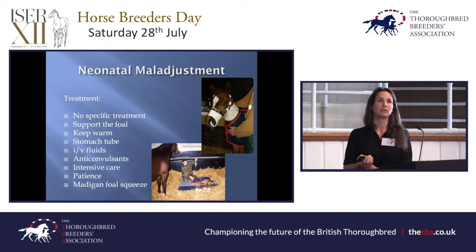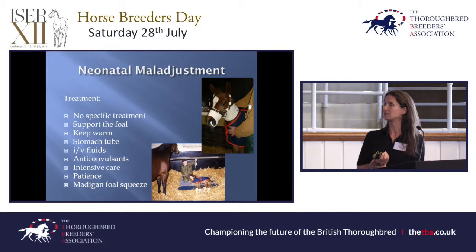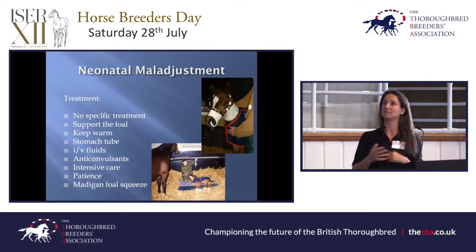Our approach has been to support the foal. Usually 80% of these will recover and go on to lead normal lives — group winners have started life as dummy foals. The foal needs to be kept warm; we might have to stomach tube it with milk and often put in indwelling nasogastric tubes so we're not constantly having to disturb it. We might need to give IV fluids, and in serious cases where they start to seizure, give anticonvulsants. It requires a lot of intensive care, patience and time — it's always in the middle of a busy season and you can't spare the staff or the expense. These foals can take days, sometimes up to a week or two, to come right.